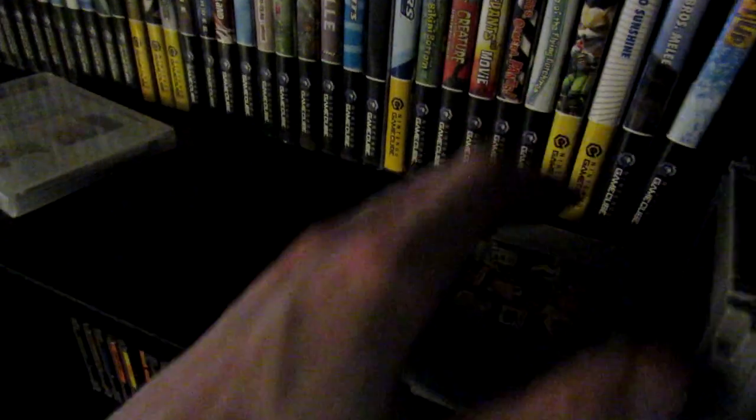On to the N64. Unfortunately I don't have labels on the cartridges, but I have Banjo-Kazooie, Banjo-Tooie, Diddy Kong Racing — looking forward to playing through that, haven't exactly finished it yet. And down on the final shelf, Mario Party — the original. Looking forward to doing a co-op on that.